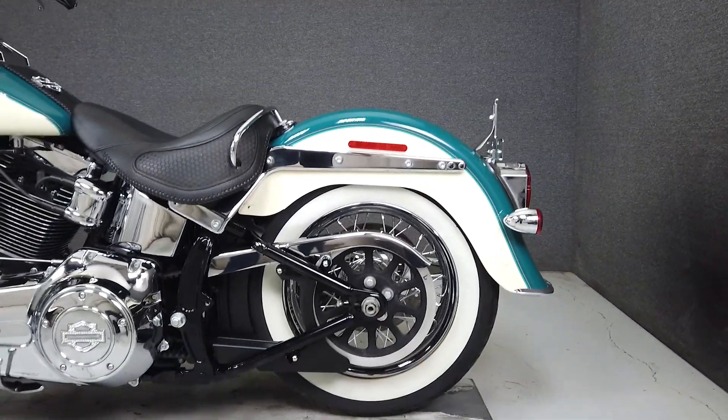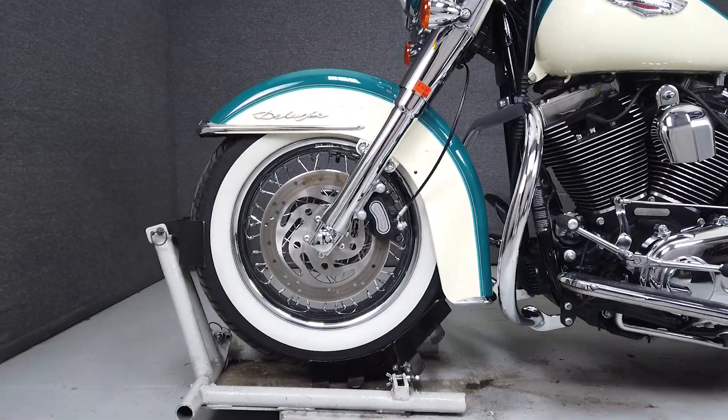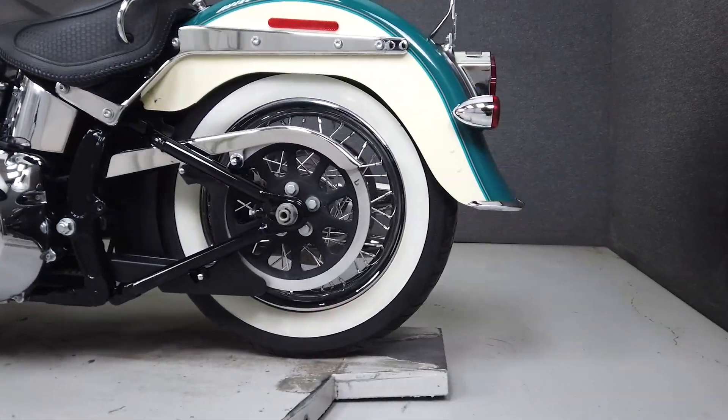As far as its handling goes, it evokes a sense of classic Harley personality while being plush and comfortable at the same time. It has a low seat height of only 24.5 inches and a dry weight of 697 pounds.